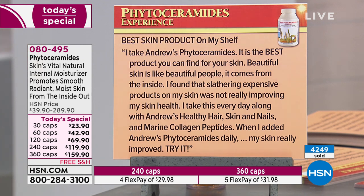Best skin product on my shelf. I take Andrew's phytoceramides — it is the best product you can find for your skin. Beautiful skin is like beautiful people; it comes from the inside. I found that slathering expensive products on my skin was not really improving my skin health. I take this every day along with Andrew's healthy hair, skin, and nails and marine collagen peptides. When I added Andrew's phytoceramides daily, my skin really improved.